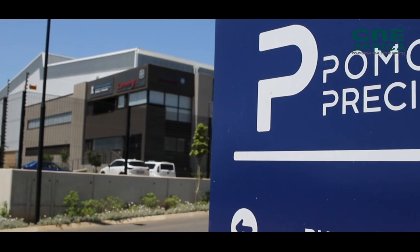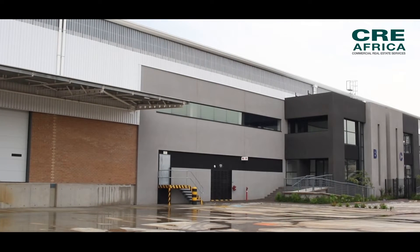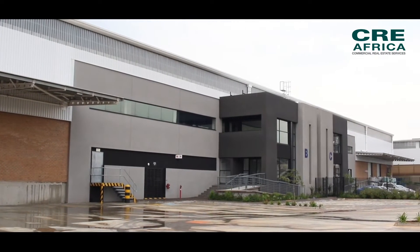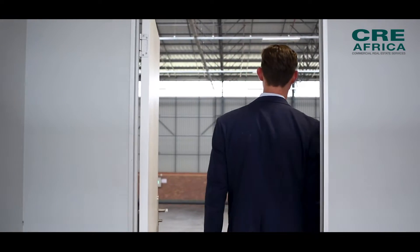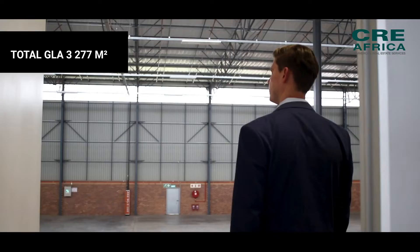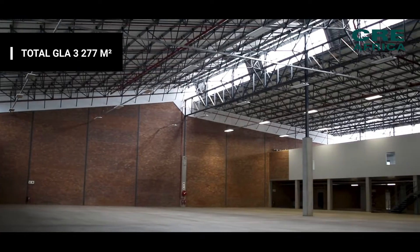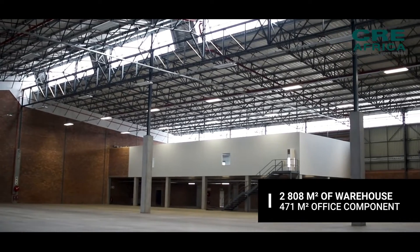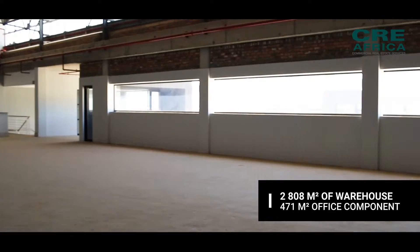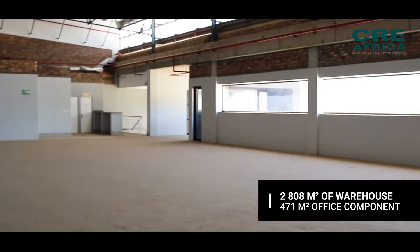Located in the East Rand, Pomona Precinct is an up-and-coming industrial hub, popular due to its access to major transport routes such as the R21 and OR Tambo International Airport. This brand new warehouse comprises a total GLA of 3,277 square meters — 2,808 square meters of warehouse with a small 471 square meter office component.